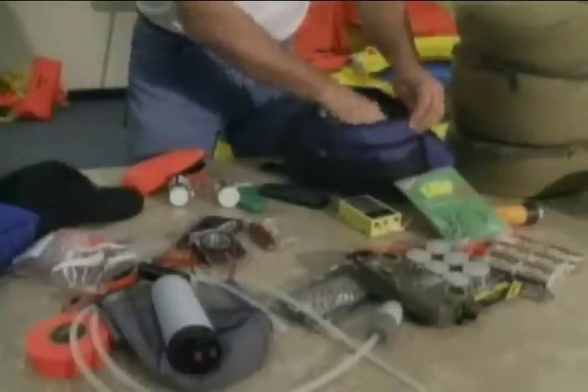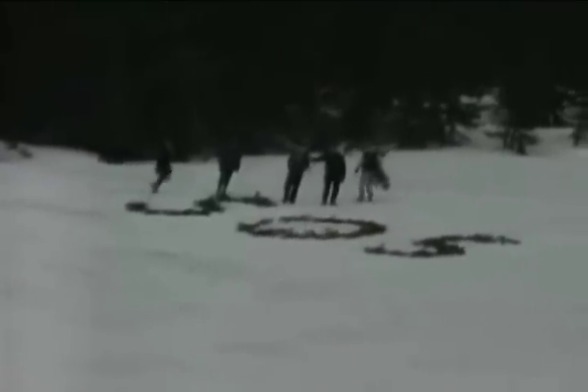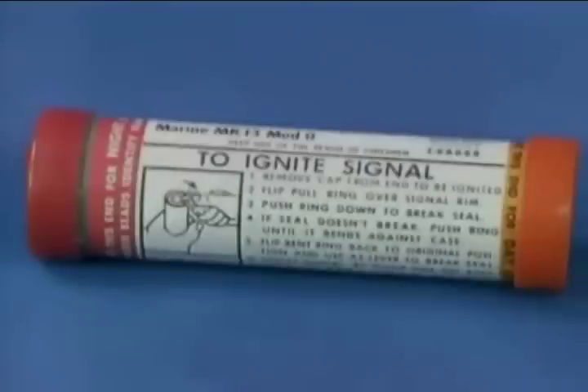Knowledge — not only of the signaling devices provided in your kits, but also knowledge of how to construct improvised signals. Most signaling devices have instructions posted on them. Read these instructions well in advance of actual equipment use and, if possible, practice with your equipment.